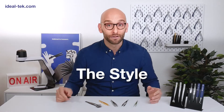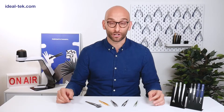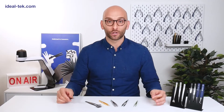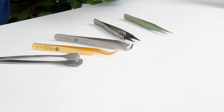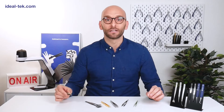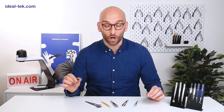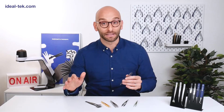First of all, the style. The shape of any tweezer is identified by an international code. So when we mention a tweezer 28, a 7, or a 15 AGW, anyone has the possibility to immediately understand the geometry of the tweezer we are talking about. This code defines the shape, and the shape defines the family.